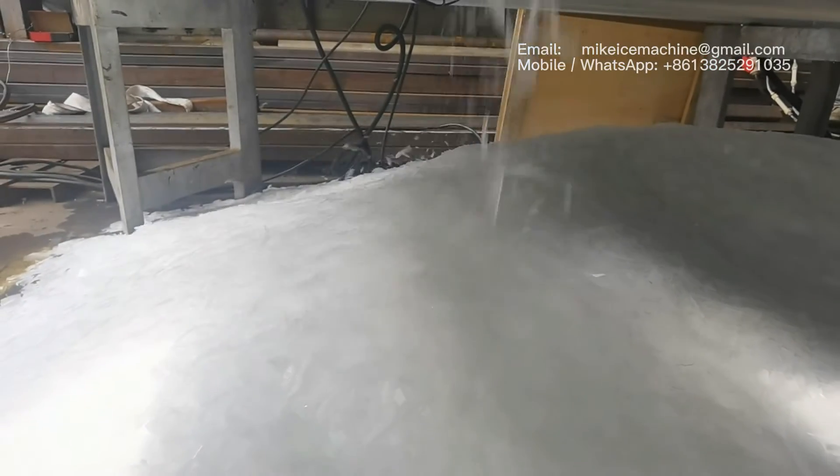This is the ice flaking speed for the 20 tonne per day flake ice machine. With this speed it makes more than 20 tonnes of ice flakes within every 24 hours.